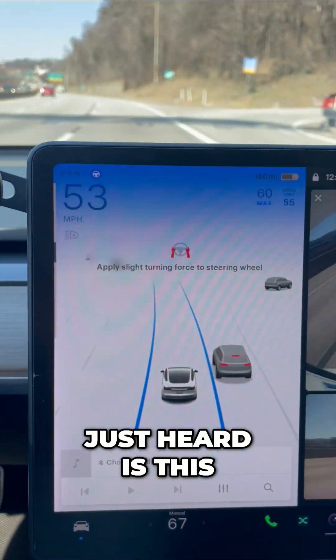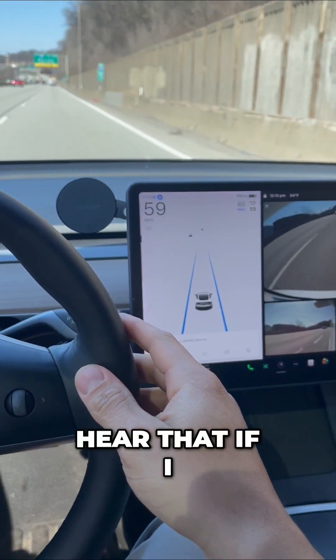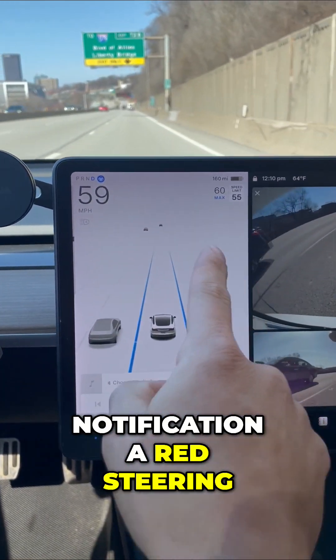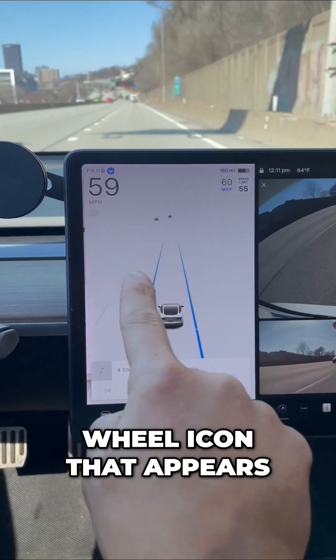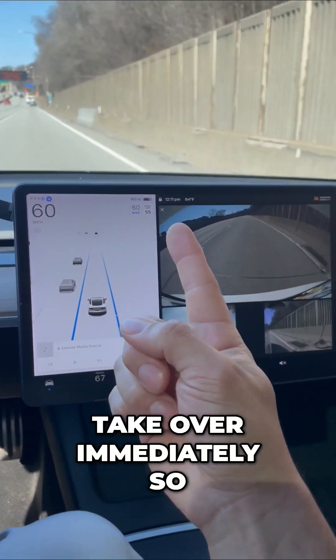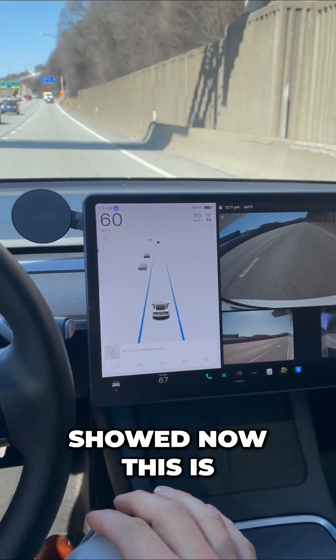That beeping you just heard — it says: apply slight turning force to the wheel. If I ignore that, I'm actually going to get a notification — a red steering wheel icon that appears right here — that says take over immediately. So you always have to monitor the road and the screen and give a quick nudge, just like that.